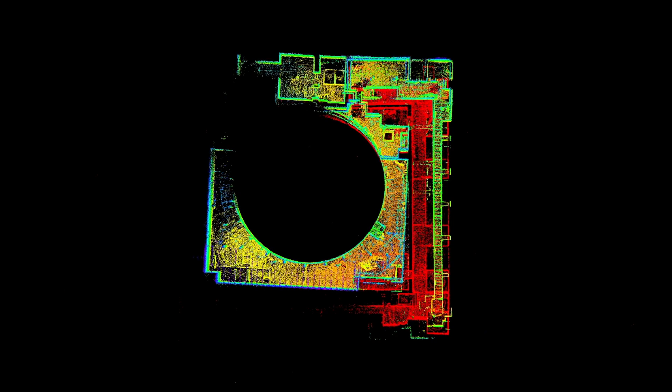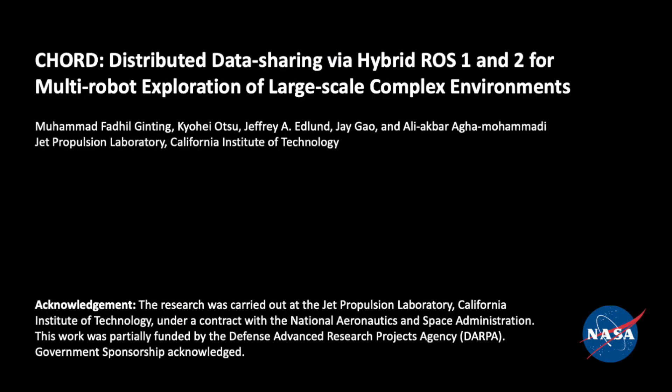Overall, our CORD system enables various capabilities for multi-robot exploration such as collaborative map building, centralized mission planning, and teleoperation. This work encourages wider adoption of ROS2 in field robotics applications and opens possibilities to develop easy and durable multi-robot systems.